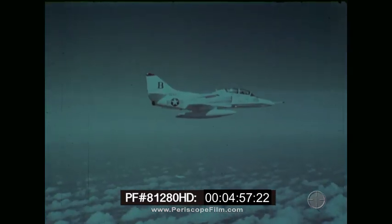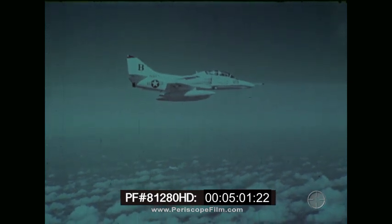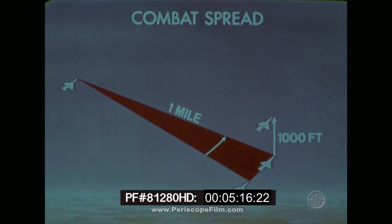In all fighter tactics, the three-dimensional world available for flight provides the arena for combat. In combat spread, the abeam position must be maintained at all times. If a wingman finds himself out of position, correction for bearing is top priority. Abeam distance is secondary in importance, and step-up is accomplished last.